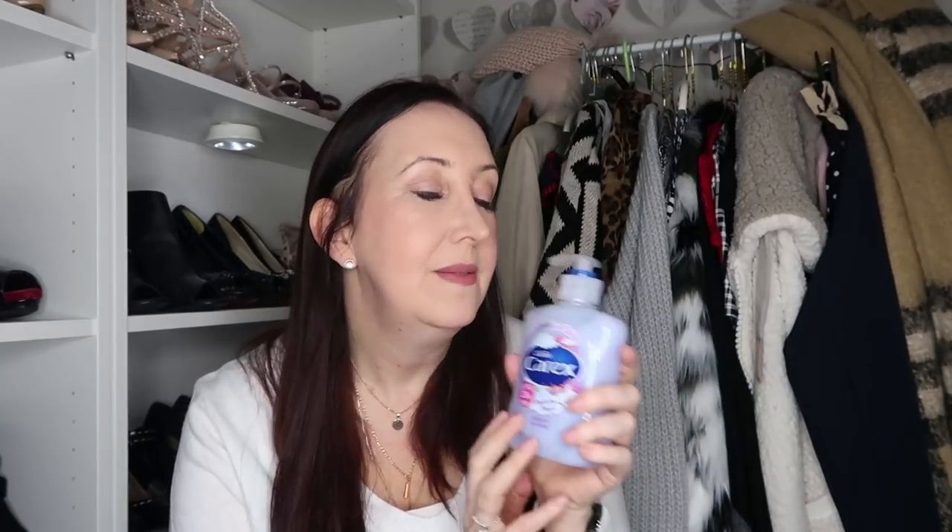Next up I picked up some Carex Unicorn Magic Hand Soap. I'd really love to work out what this actually smells like, but I did love the colour and I'm sure the smell is amazing as well. You get 33% extra free, and that was 99 pence — which is really good.